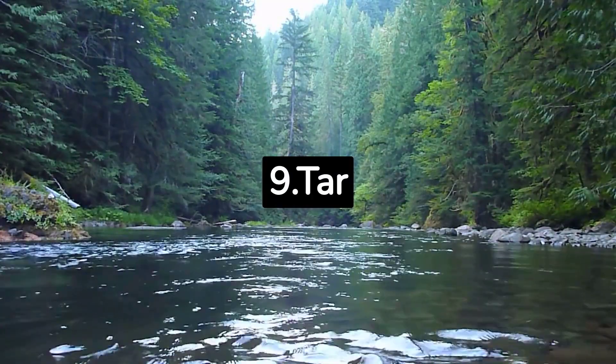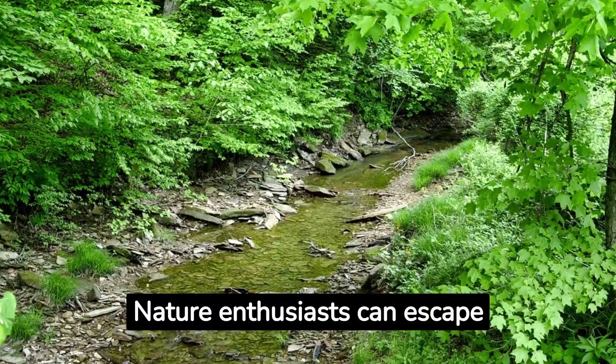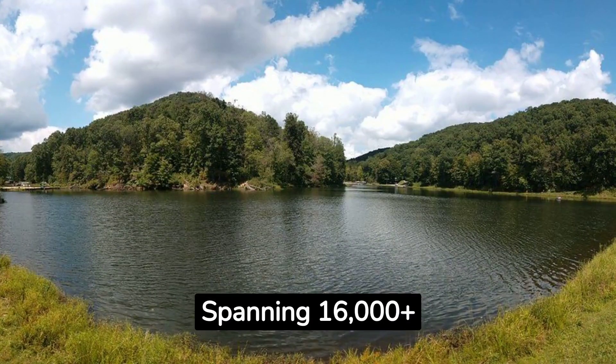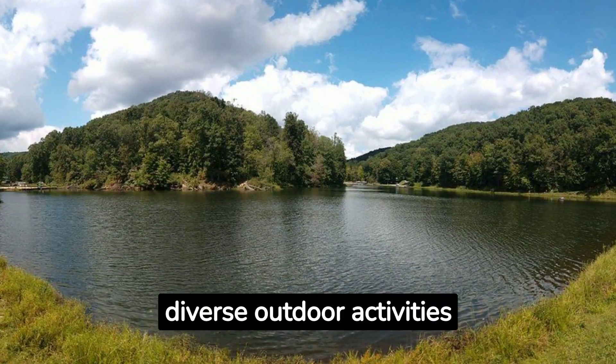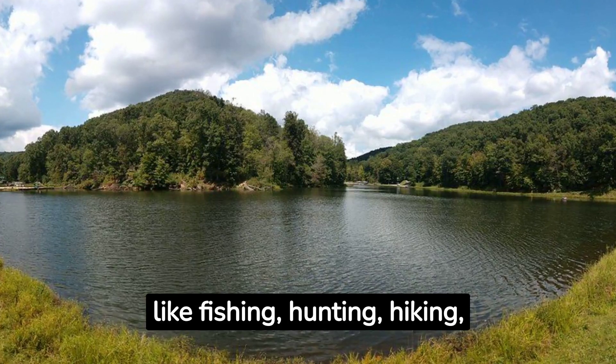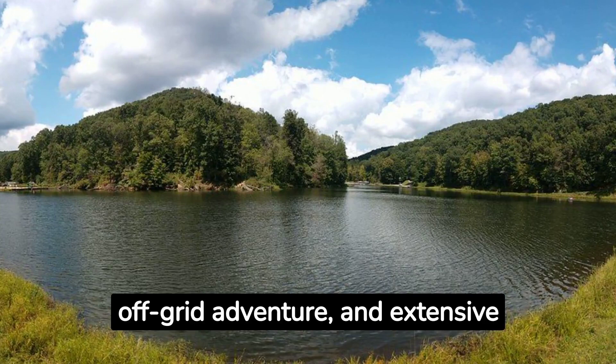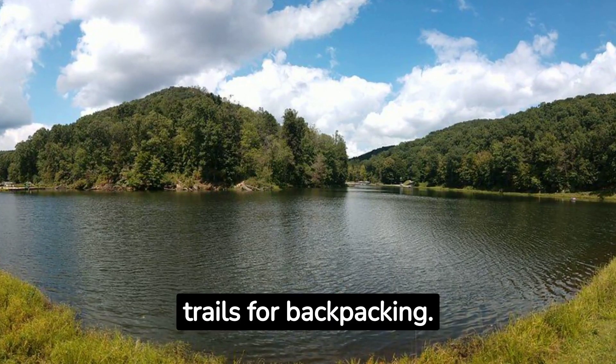9. Tar Hollow State Forest. Nature enthusiasts can escape to Tar Hollow State Forest near Chillicothe. Spanning 16,000-plus acres, it offers diverse outdoor activities like fishing, hunting, hiking, and biking. Experience primitive camping, off-grid adventure, and extensive trails for backpacking.